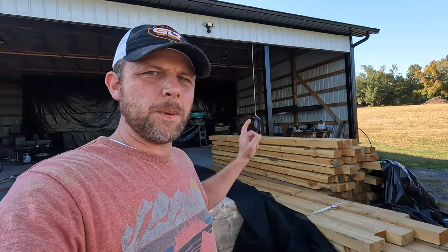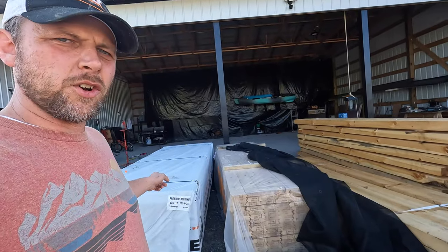Once we get all that constructed and up, I've got tongue and groove planks that will go on top of my rafters to create the ceiling from the underside. Then we'll felt over that and put a standing seam metal roof on top of it.